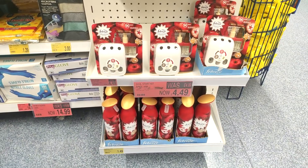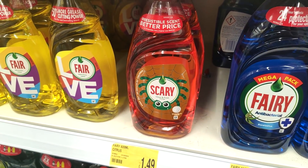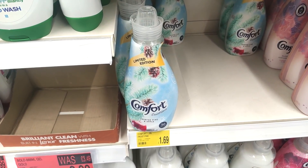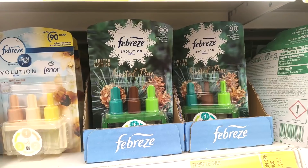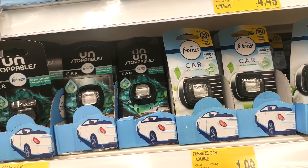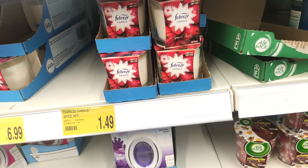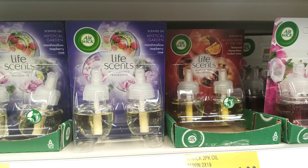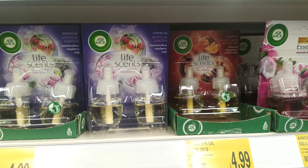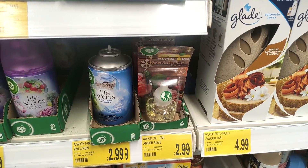Just showing you a few more Christmassy cleaning bits — they've got their scents in and they also had a Fairy Liquid Halloween style. Showing you some more wintry scents: the Febreze was £2.99, and I thought these Unstoppable car fresheners were pretty cool as well. Just showing you some more candles and scents, because they really did have a lot of warm wintry scents in now.